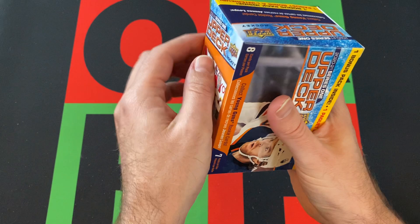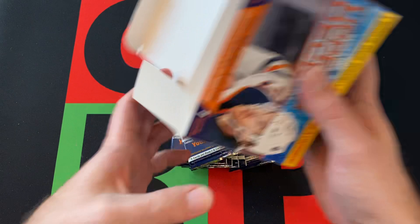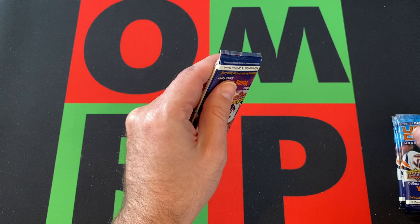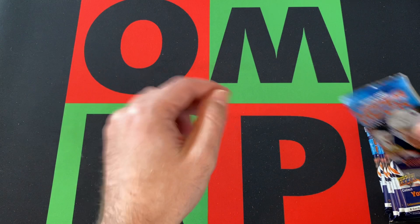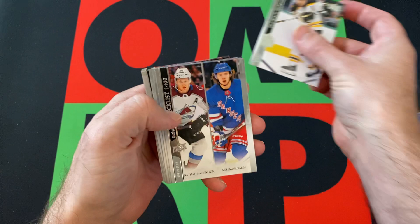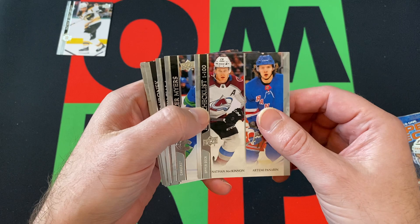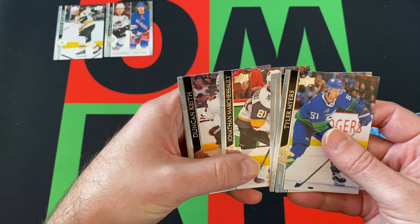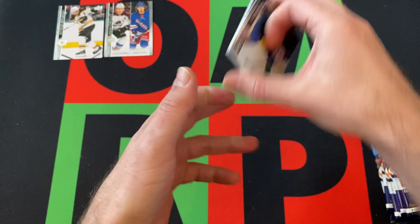Let's dive in here. Upper Deck opens on the side. Got our seven packs. First pack: Patrice Bergeron kicking things off, a Checklist with Nathan McKinnon and Andre Panarin, Tyler Myers, Kevin Fiala, Filip Hornneck, Jonathan Margeau, Duncan Keith, and Vincent Trochuk.